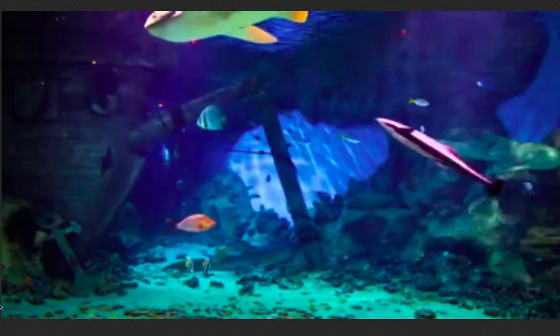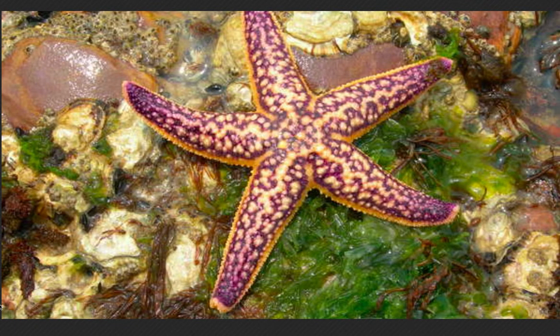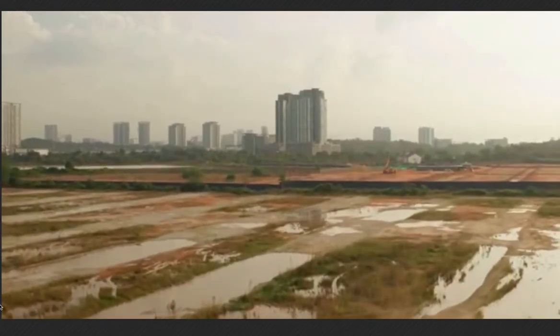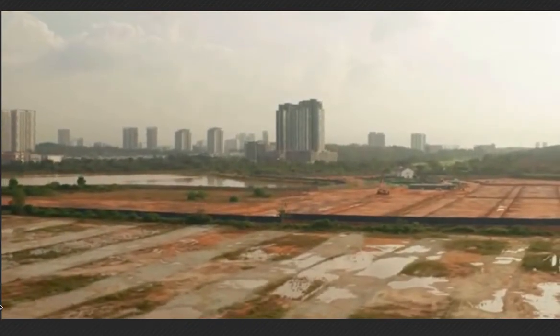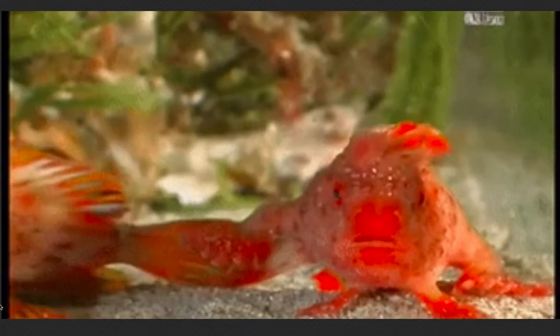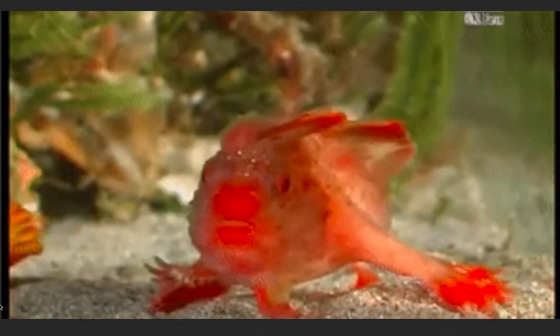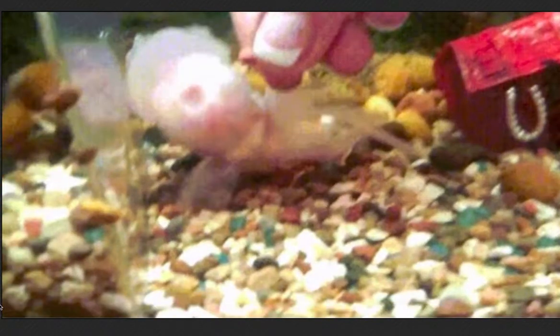The spotted handfish is listed as critically endangered on both the IUCN Red List of Threatened Species and the ASFB Threatened Fishes Committee listing. The cause of this is yet to be accurately determined, but theories include predation on egg masses and the food supply of the handfish by an invasive species, the Northern Pacific Sea Star; loss of natural sandy habitat through increased siltation caused by land clearing; heavy metal contamination of sediments; and urban effluent. The spotted handfish is now protected under Tasmanian law and the Commonwealth's Environmental Protection and Biodiversity Conservation Act of 1999.